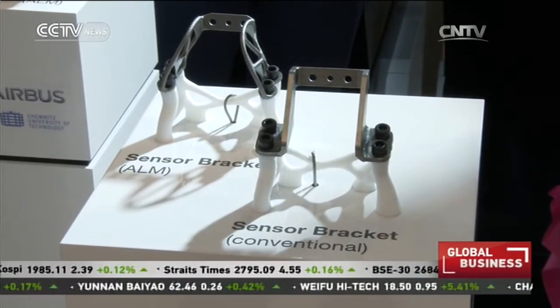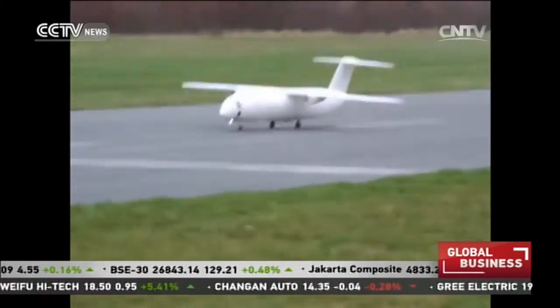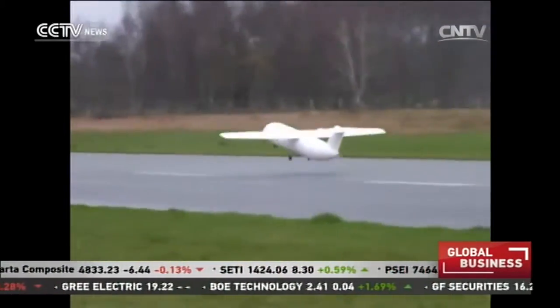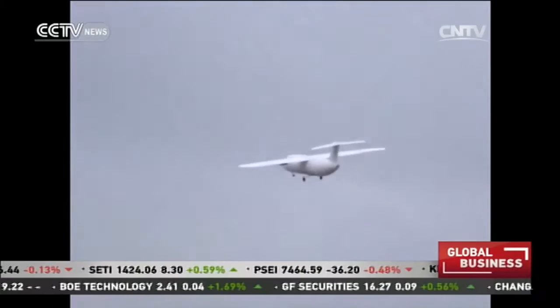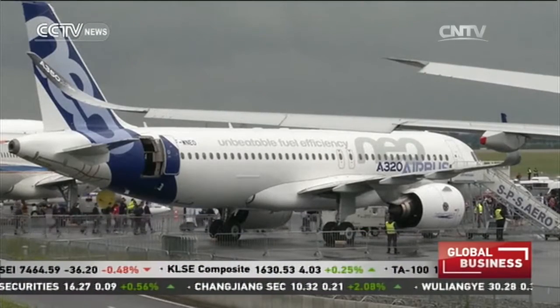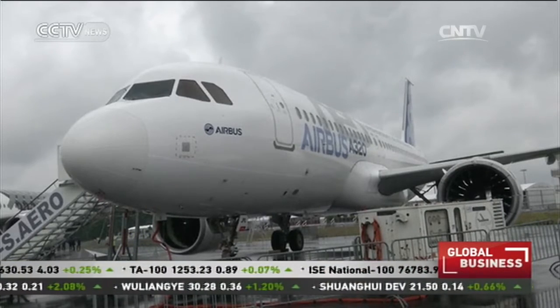The plane is three meters long and only weighs 21 kilograms. Airbus and its rival Boeing are already using 3D-printing technology in their existing planes to print certain parts. Insiders say the technology will become a trend.